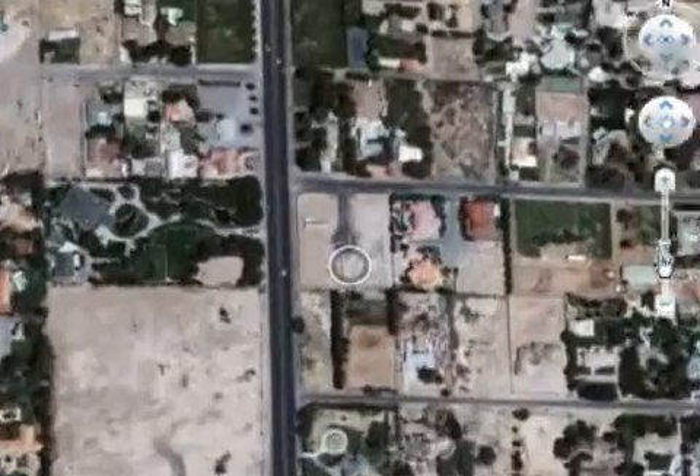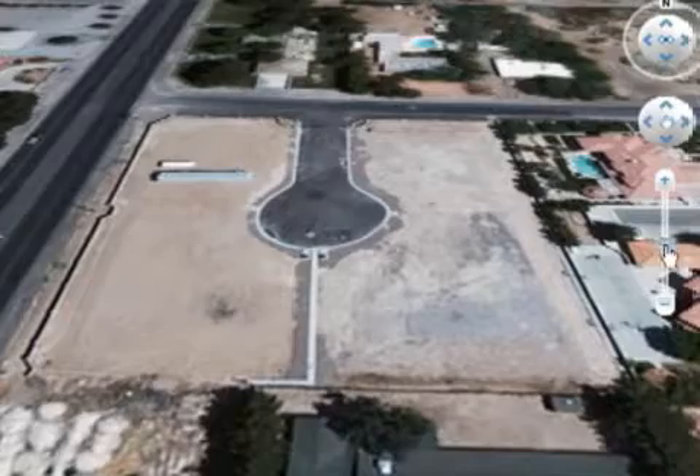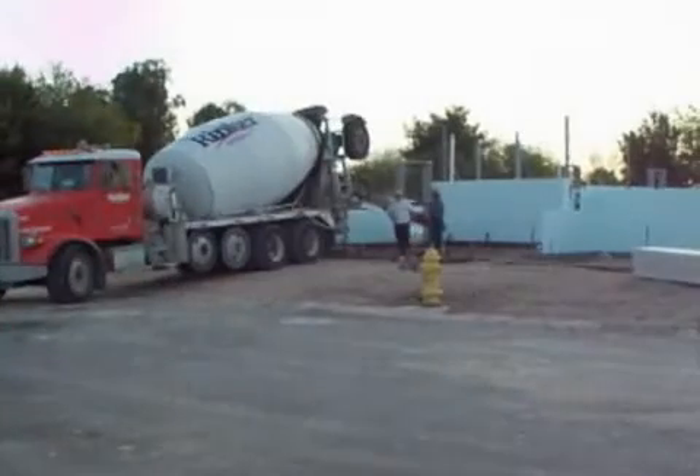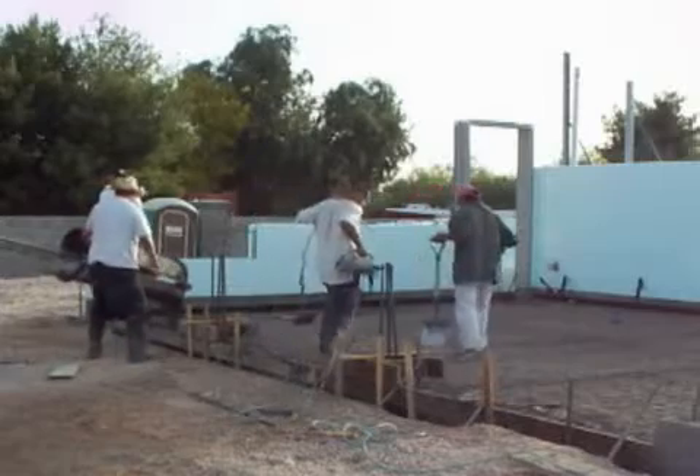Welcome to Las Vegas, Nevada, the site where the next-gen, first-to-the-future national demonstration home is being built. Work has begun at the site that is in close proximity to the Las Vegas Convention Center.